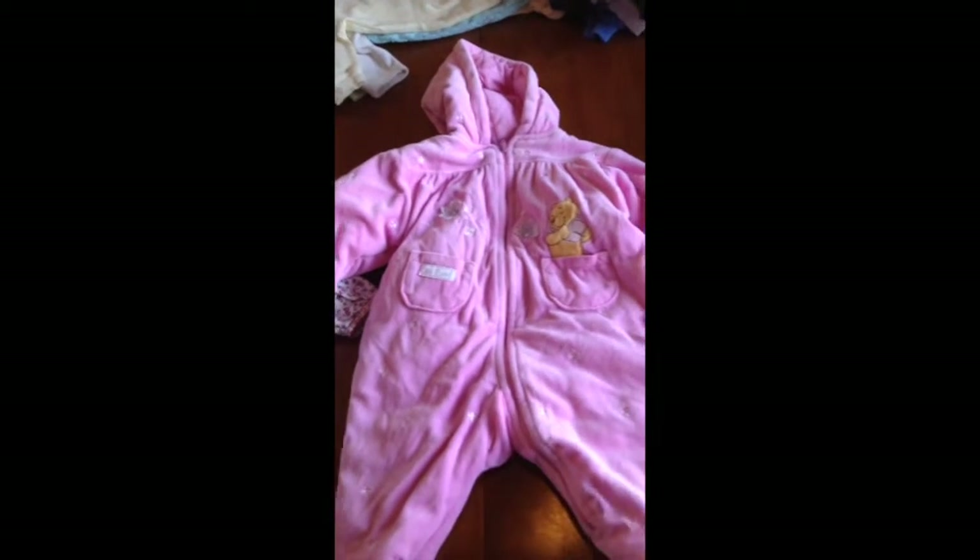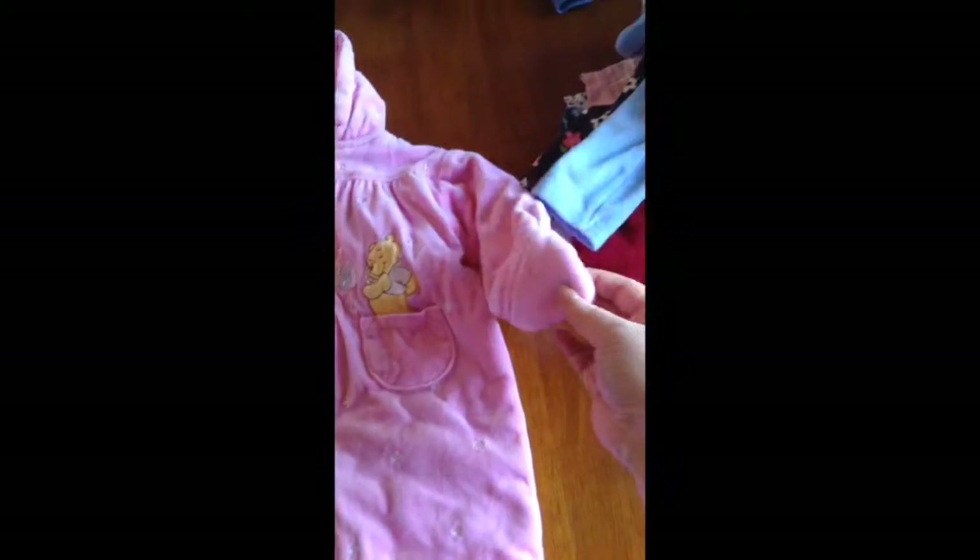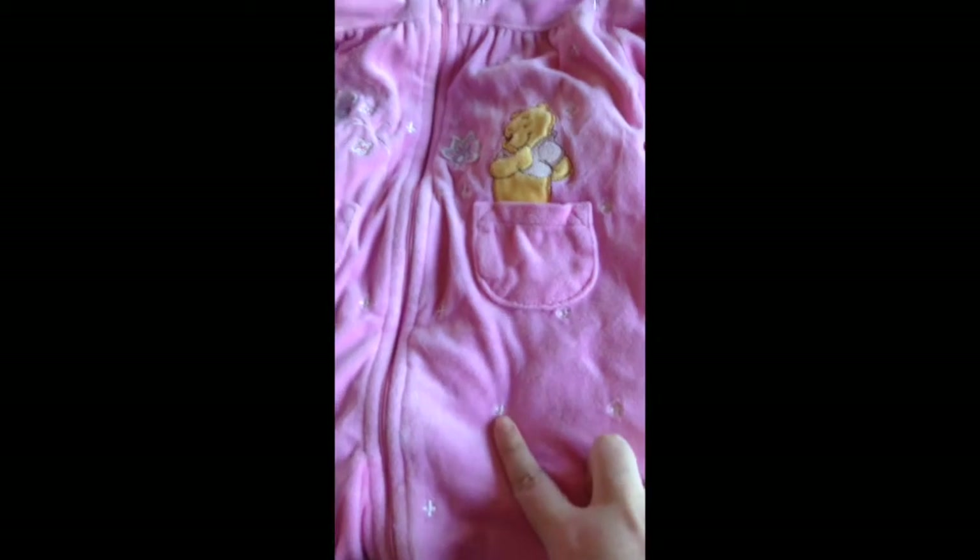And I got this cute little sleeper. It's Winnie the Pooh and it zips all the way down. It has the cute little feet and it's really thick with covers so they don't scratch themselves. It is from Disney and it was $2.50. It has these little stars and a cute little pocket with Winnie the Pooh on it.